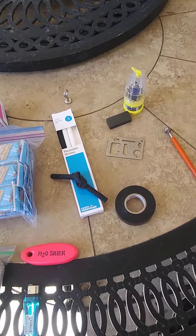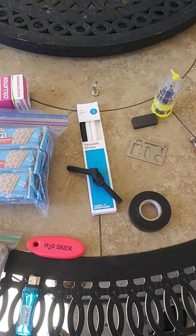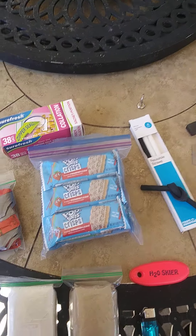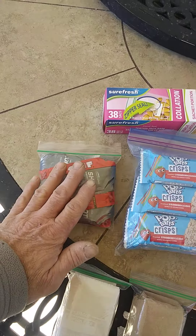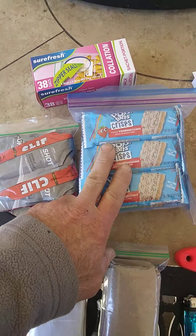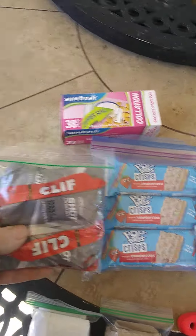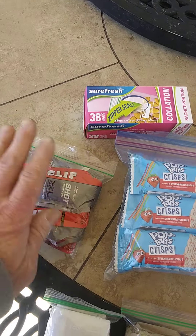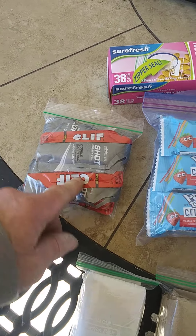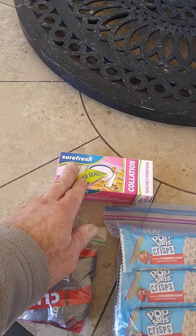Gear video number two of probably four, maybe more. Whenever I go out, I'm hypoglycemic, so I need stuff to take with me. These little pop-tart crisps are great — I keep them in a Ziploc bag. Cliff Shots, these are double espresso. I can't wait to try those out.